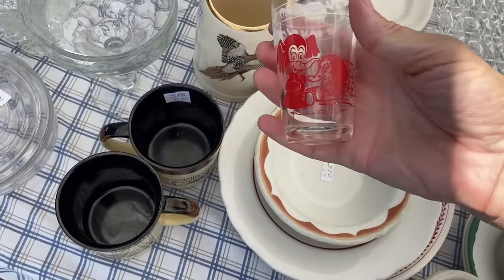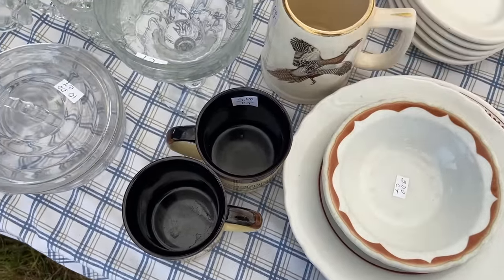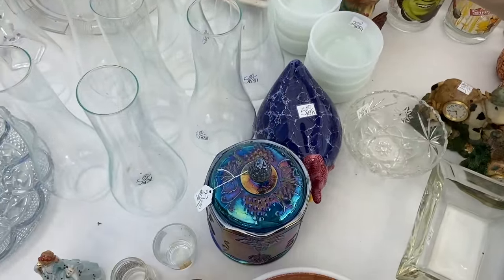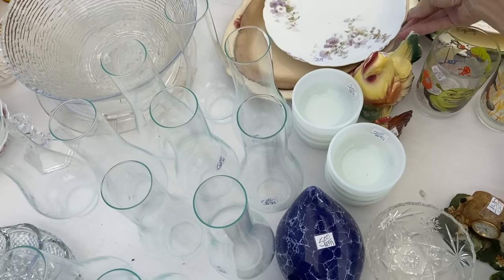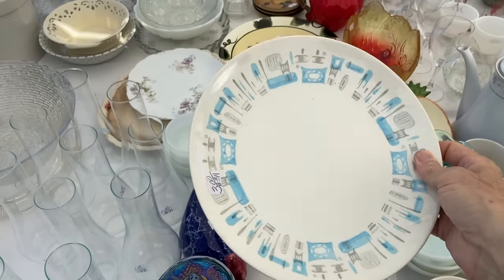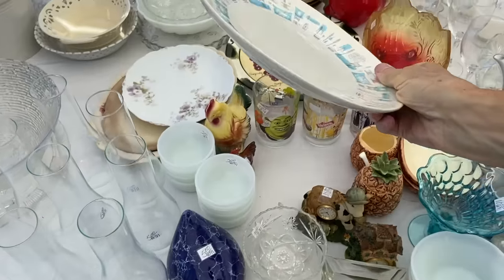Swanky swig for four dollars — one of the cuter ones, this would probably sell. We'll put it in the bundle. Let's see what's over here — we've got one pen but it's got a chip. We have one piece of Blue Heaven under here.